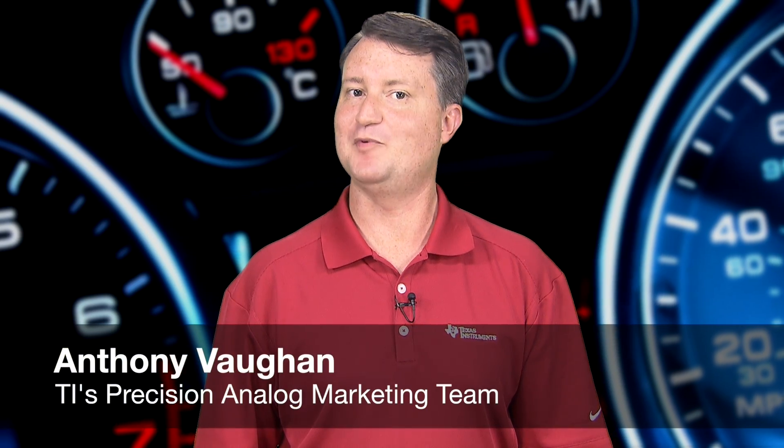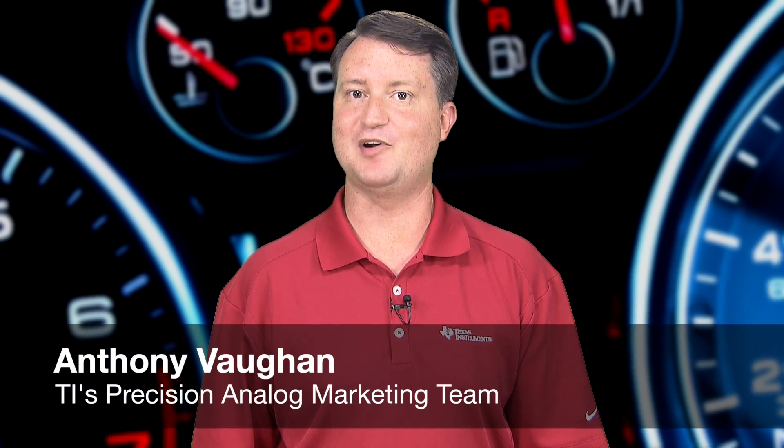Hello, I'm Anthony Vaughn with Texas Instruments Precision Analog Marketing Team. Today I'm going to give you a quick overview of the features and resources available that make TI's line of precision SAR ADCs well suited for a wide variety of automotive and transportation applications.